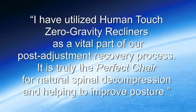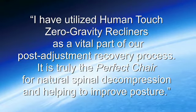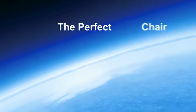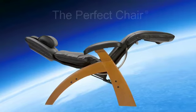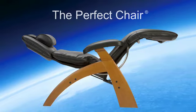I have utilized Human Touch Zero Gravity recliners as a vital part of our post-adjustment recovery process. It is truly the perfect chair for natural spinal decompression and helping to improve posture. Don't let the weight of the world keep you down. Escape the soreness, tension, and fatigue caused by the Earth's constant gravitational pull with the Perfect Chair, and discover a new world of style, comfort, and wellness.